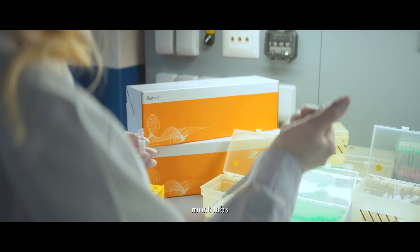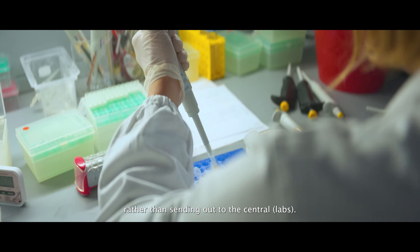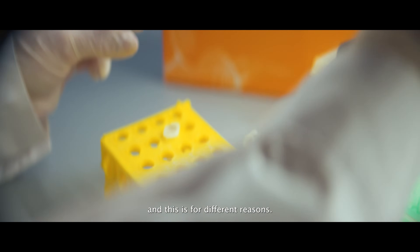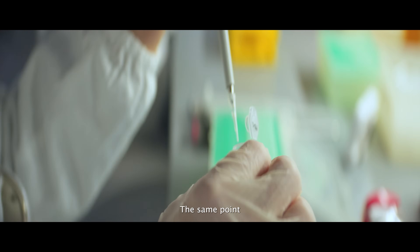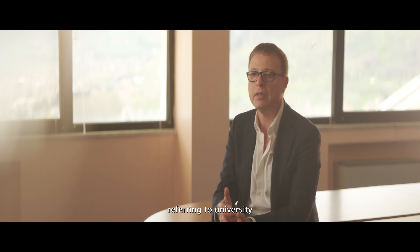In Europe, most of our labs prefer to test in-house rather than sending out the samples. This has to be clear, and this is for different reasons. The first is, of course, the cost — by testing samples in-house, we can simply reduce the cost. The second point is also that in academic institutions — I'm referring to universities, National Cancer Institutes,